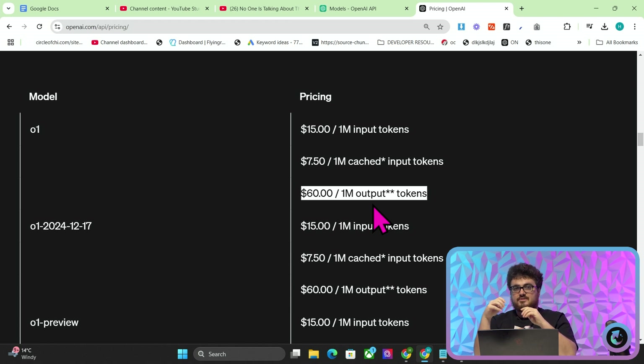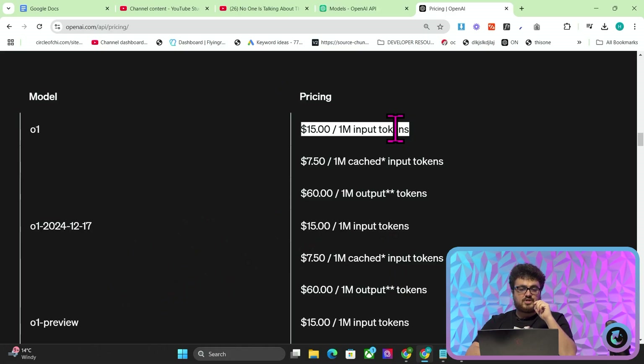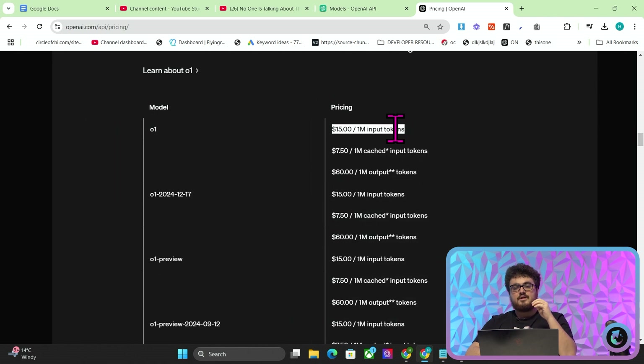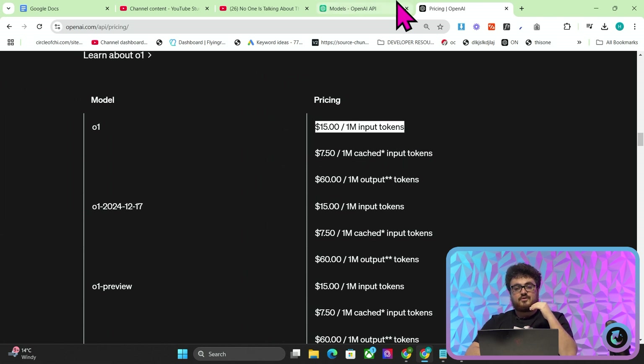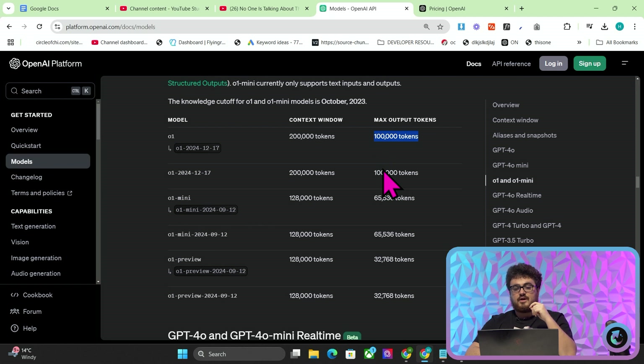For certain parts of your application, this might be the only way for you to do something. One thing I'm going to do as soon as I get home is try to replace the outline prompt in Harbor with this new O1 model. Now that will put the cost of every article up for us, but I'm hoping it won't be too big. Just looking at these costs, I would suggest it would cost about $1 per article extra, but the increase in quality will be so significant that I think it might be worth it.